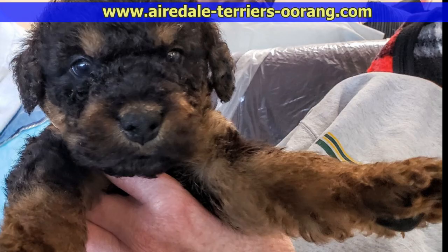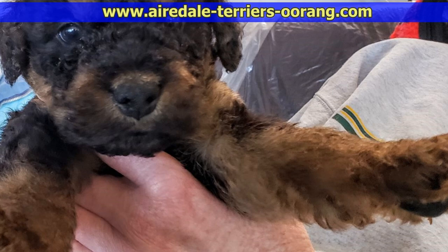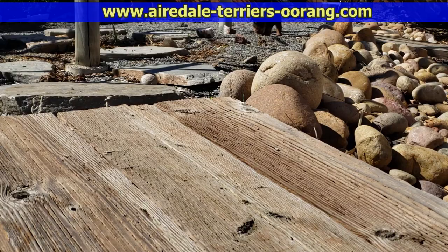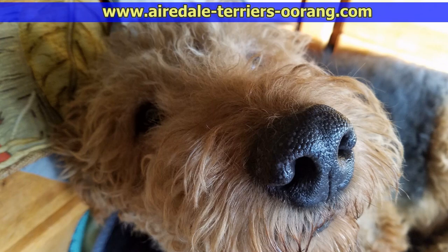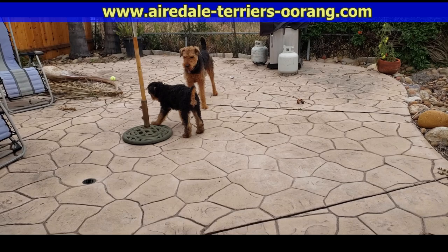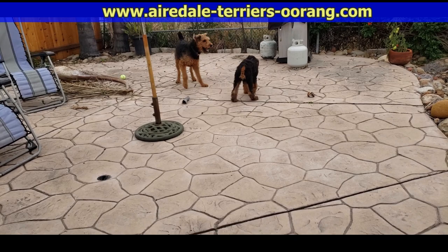If you enjoyed this Airedale Terrier video please give us a thumbs up and subscribe to this channel so you don't miss any of our future videos. You might also want to go to our very popular Airedale blog where we post these videos with additional photos. Mark the blog as one of your favorite sites — thanks for watching.